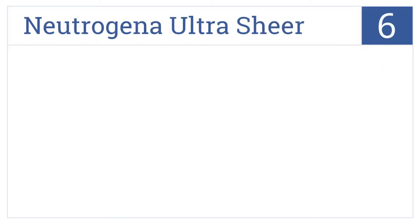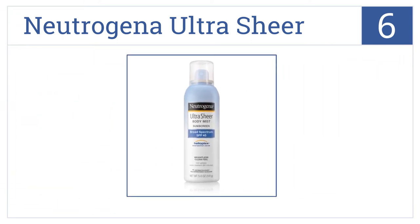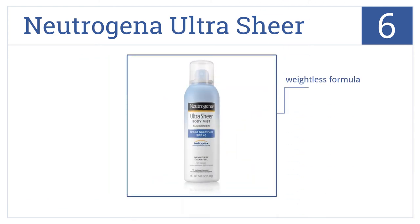Moving up our list at number 6, Neutrogena Ultra Sheer Mist is stabilized with Helioplex technology, offers continuous spray application, and won't clog pores or weigh skin down with residue. It comes in a weightless formula and compact packaging. However, it is easy to apply too much.